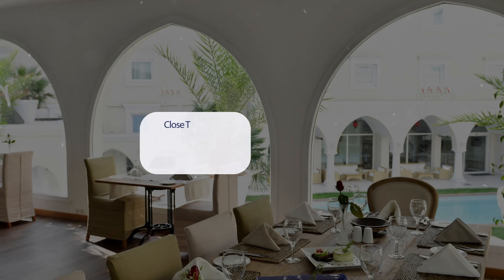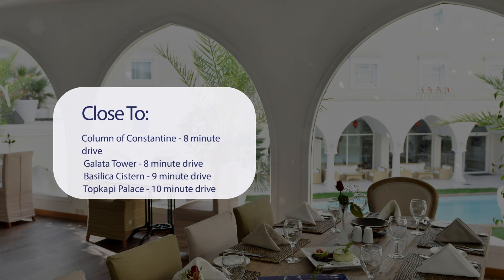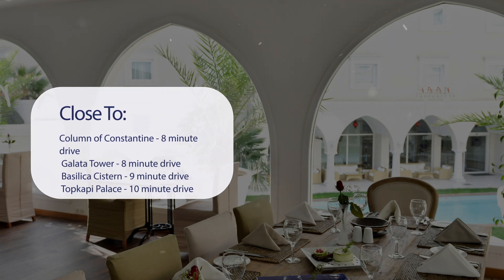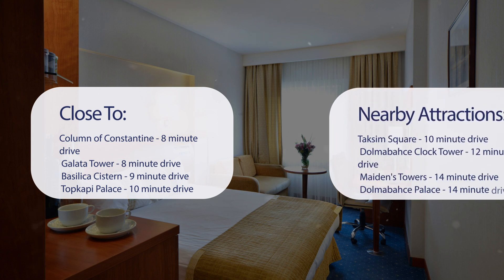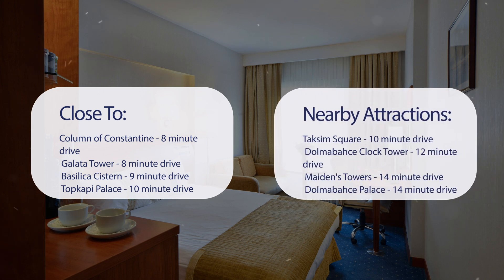It has a pretty good location. It's pretty close to the Column of Constantine (8-minute drive), Galata Tower (8-minute drive), Basilica Cistern (9-minute drive), and Topkapi Palace (10-minute drive). It's also close to attractions like Taksim Square (10-minute drive), Dolmabahce Clock Tower (12-minute drive), Maiden's Tower (14-minute drive), and Dolmabahce Palace (14-minute drive).